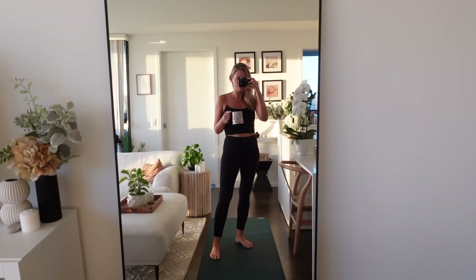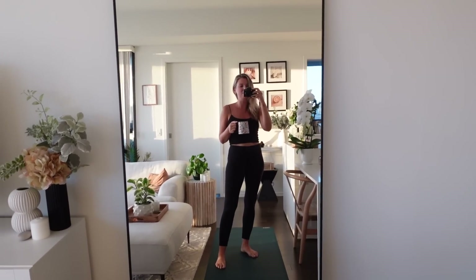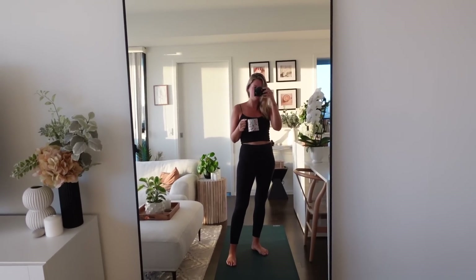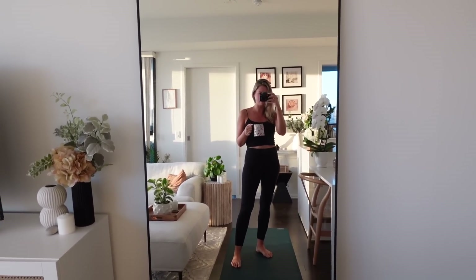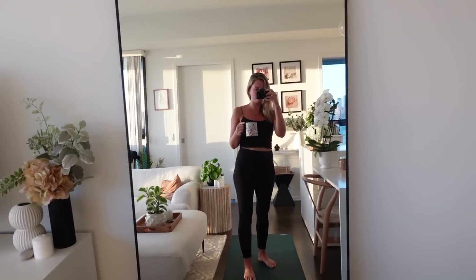Did I just do a mug organization video the other day saying I had too many mugs? Yes. Did I buy another one? Also yes. Good morning and welcome to a morning routine! Today's Sunday and look at that morning sun in here — it is absolutely stunning. I have my coffee and I immediately changed into gym clothing.